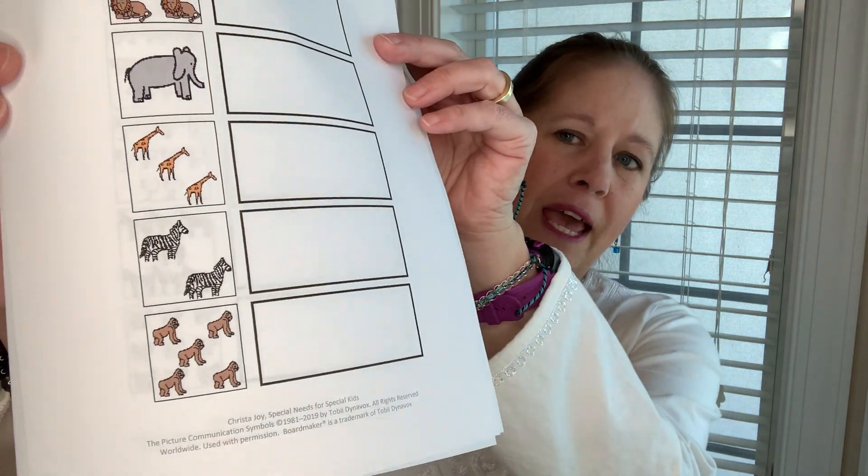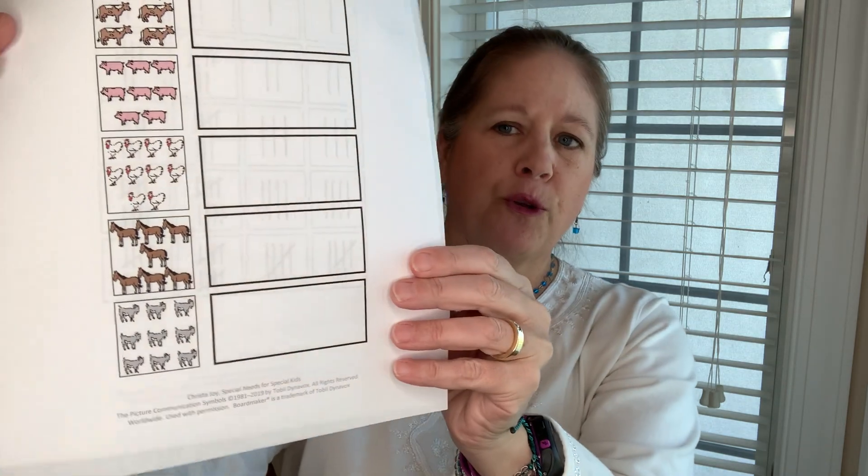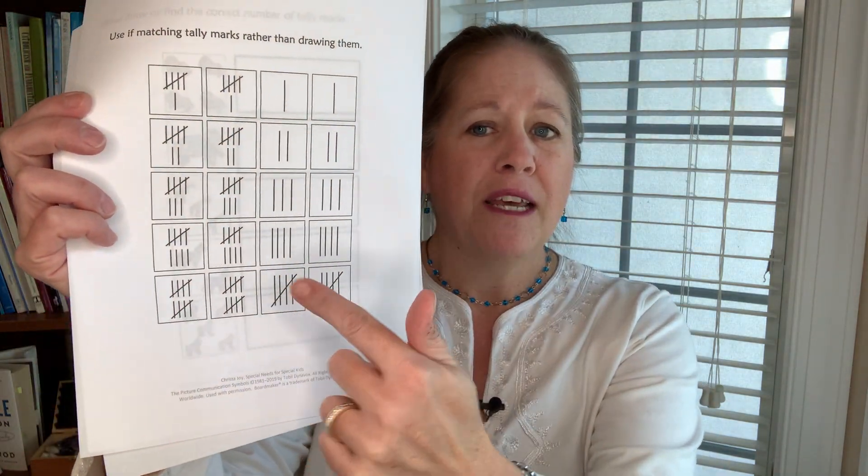This week, students are going to be counting groups of objects. They'll count groups with one through five, as well as groups six through ten, and they're going to be counting using tally marks. So they can either cut and paste out the correct number of tally marks, or they can draw them in themselves.